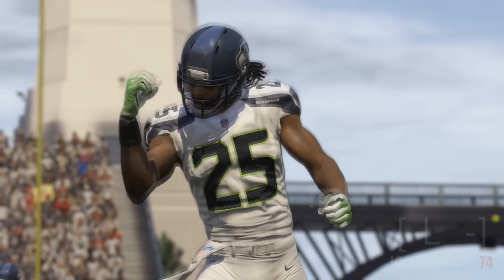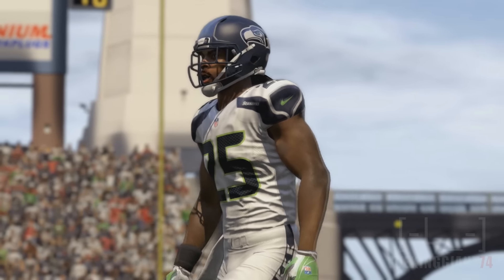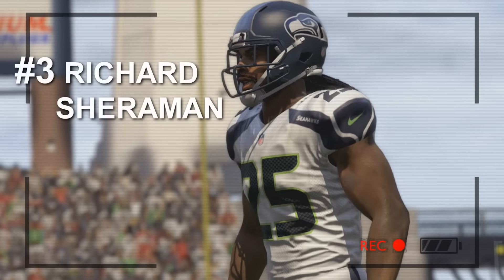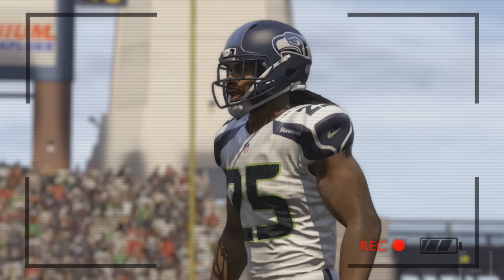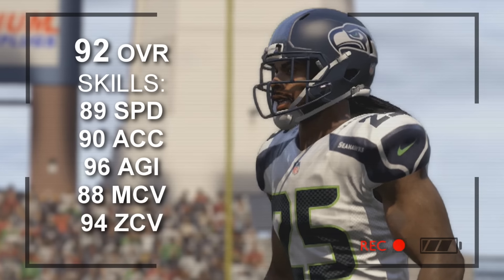At the number three spot, Richard Sherman from the Seattle Seahawks. Over the years he has been leading the cornerback position, but now his age is taking a toll on him. He does have 89 speed, 90 acceleration, 96 agility, 88 man coverage, and 94 zone coverage.